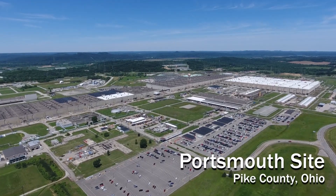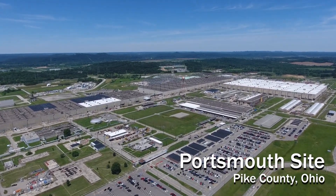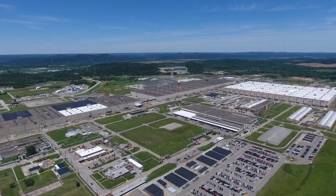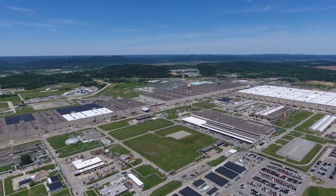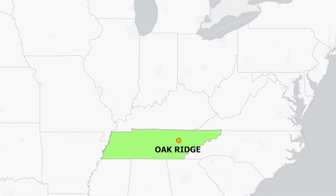The Portsmouth Gaseous Diffusion Plant was built between 1952 and 1956 as the last of three gaseous diffusion plants constructed to enrich uranium in support of the nation's defense program. The other two facilities are located in Oak Ridge, Tennessee, where enriched uranium for the bomb used at Hiroshima was produced, and Paducah, Kentucky, which stopped production in 2013 and is currently also undergoing decommissioning and remediation.